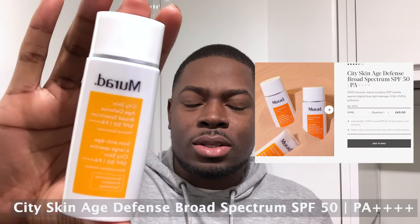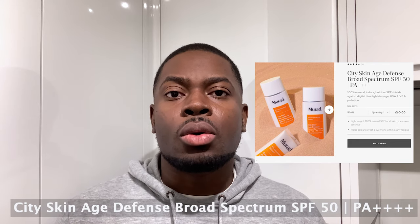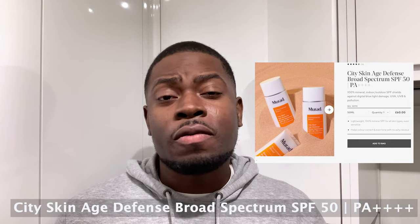Next sunscreen on the list is the Murad sunscreen. You guys know I talk about Murad all the time. I think Murad is phenomenal — science fact — and I think they just don't overpromise. Their products are efficient and they don't say 'oh my God, we're going to do this and that.' They're just like: boom, this is science fact, it works well for skin.